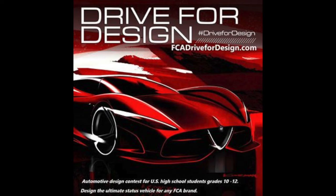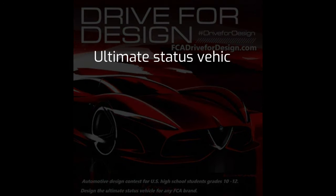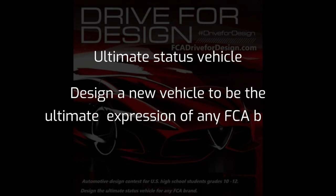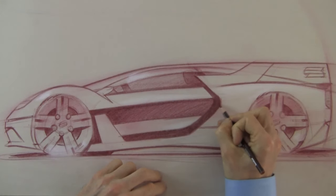A lot of young people — high school age — ask me all the time: what do I need to do, how do I get noticed, how can I become a car designer? This kind of contest is the first step. If you submit something that gets chosen, you'll get on their radar and they'll be watching you as you progress through your career, from college through graduation. Read the brief — it's excellent and allows a lot of creativity. Take your time, incorporate the lessons we talk about on the channel, and come up with something super creative.